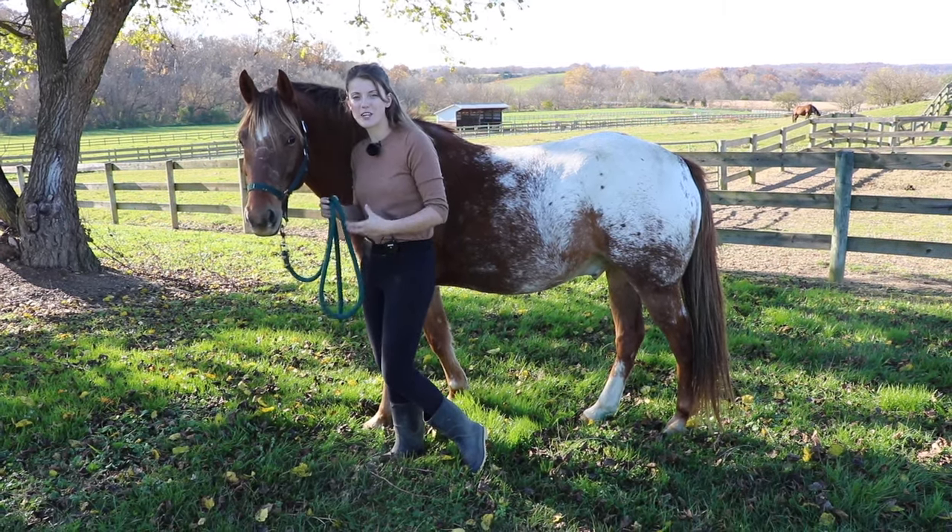We just made an entire video about some fun and interesting things you can do with your horse to give them a little challenge and liven up their lives. We'll put the link in the description to that video.